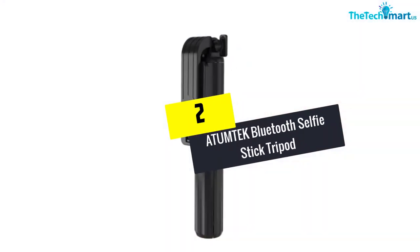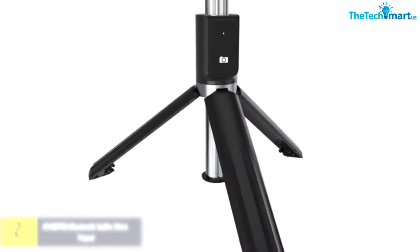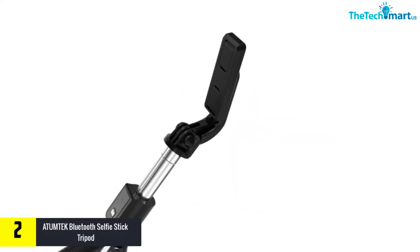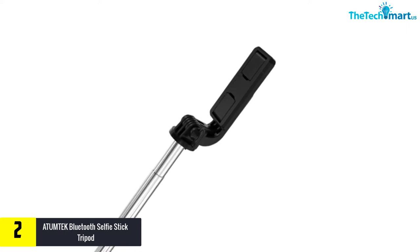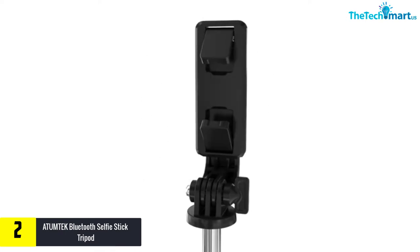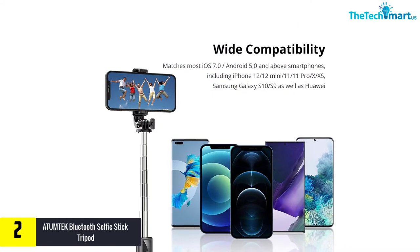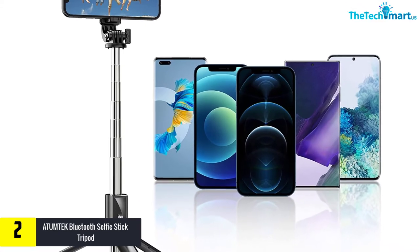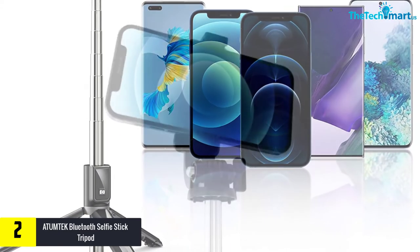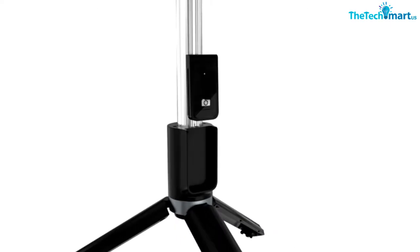At number 2, we have the ATUMTEK Bluetooth Selfie Stick Tripod. Made from rich quality aluminum, this selfie stick is perfect for carrying during trips. It has a unique design with cool features. The tripod stand integrated with the selfie stick gives superb images. It includes Bluetooth that works with both Android and iOS devices. This selfie stick can give 15,000 photos by charging at once.